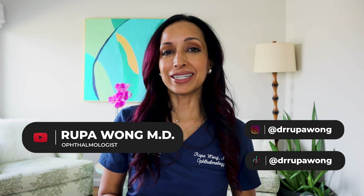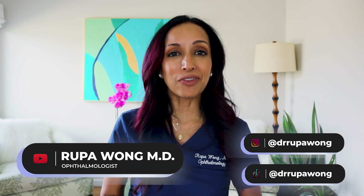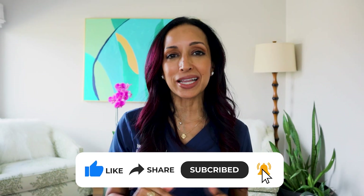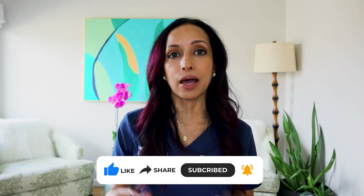Hello everyone, I am Dr. Rupa, board certified ophthalmologist, and on this channel we talk about eye health, eye surgery, eye makeup health, and a little bit about my life here in Hawaii. So if any of that interests you, hit the like, follow, and subscribe button so you can get these videos as soon as I make them.